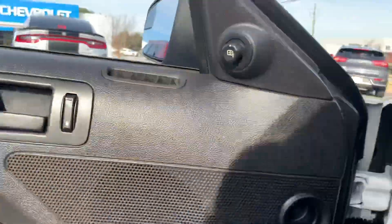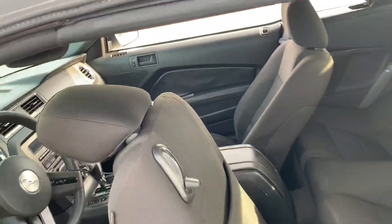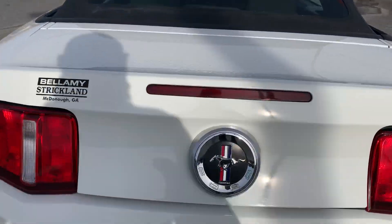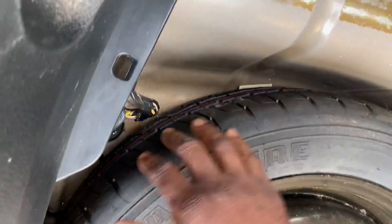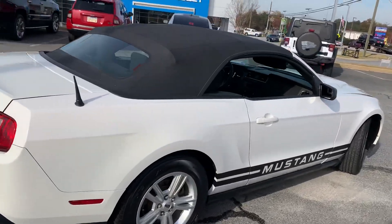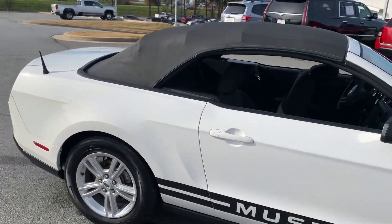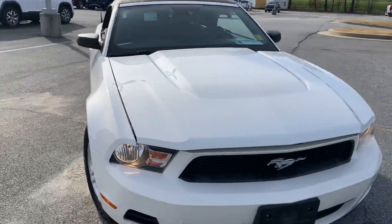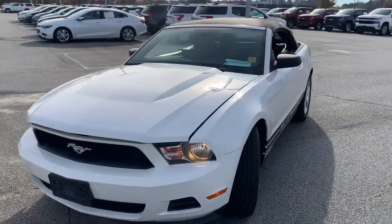Clean floorboard. Rear seat looks good as well. Dual pipes in the back give it a real sporty look here. There's your spare — still has the original writing on it. So, a very well-kept 2012 Ford Mustang convertible, around 72,000–73,000 miles, 3.7 V6, low miles.